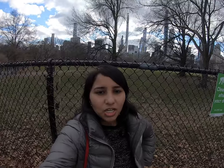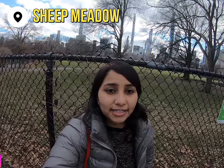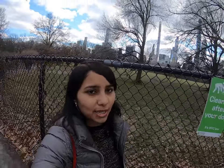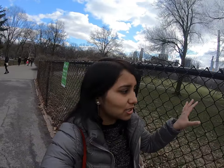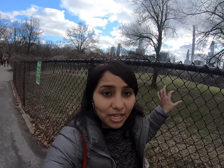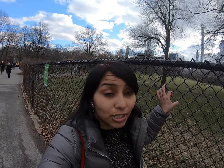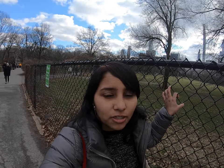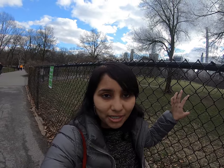Behind me is the second most popular area in Central Park, called the Sheep Meadow. This place right now is absolutely empty and it's actually locked. But during the summer time, it's so packed that you literally don't get a place to sit. This is the picnic area in Central Park — during the summer, you can come here, get your own blanket, get food, and have a little picnic.